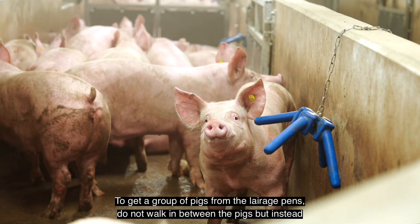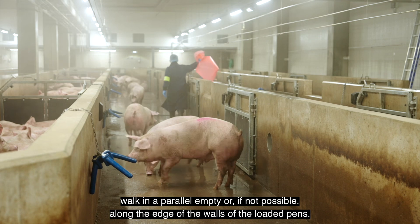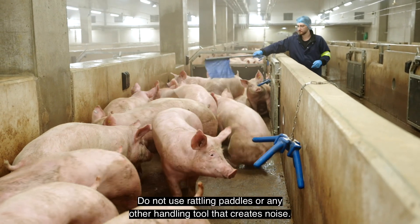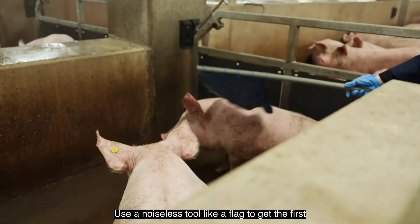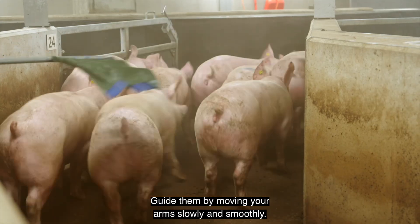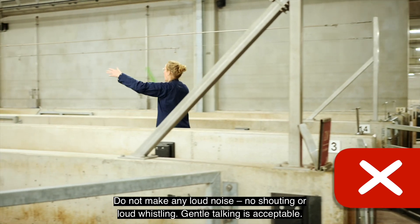To get a group of pigs from the lairage pens, do not walk in between the pigs, but instead walk in a parallel empty pen or, if not possible, along the edge of the walls of the loaded pens. Only wake up the first group of twelve pigs close to the exit, so as not to unnecessarily disturb all pigs in the pen. Do not use rattling paddles or any other handling tool that creates noise. Use a noiseless tool, like a flag, to get the first group of twelve pigs up and to guide them towards the exit of the pen. Do not make any loud noise — no shouting or loud whistling.